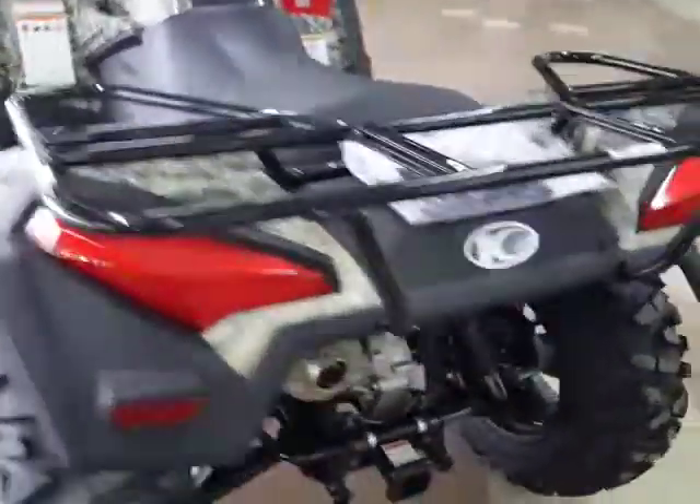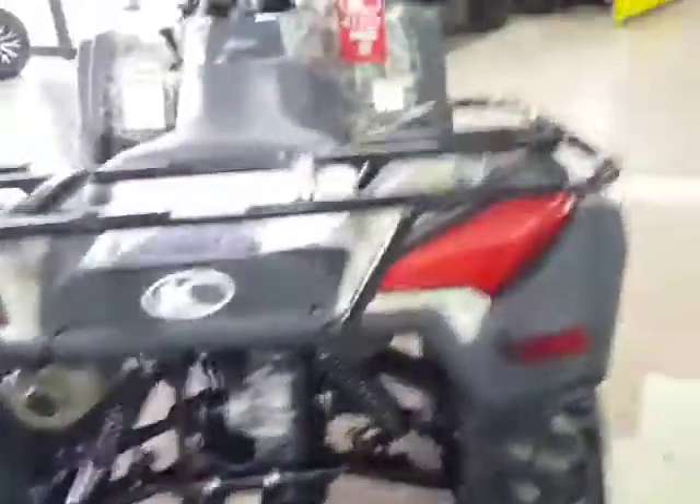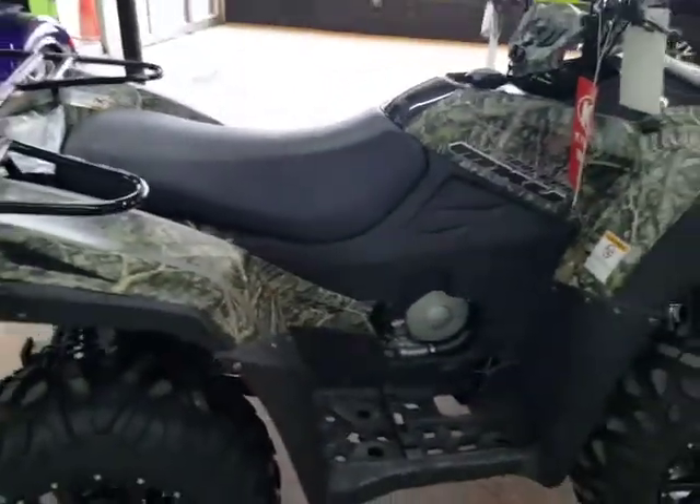Comes with a rack on the back. Two-inch receiver is standard. Realtree camo is awesome — if you're into hunting and outdoors, this is the machine for you.